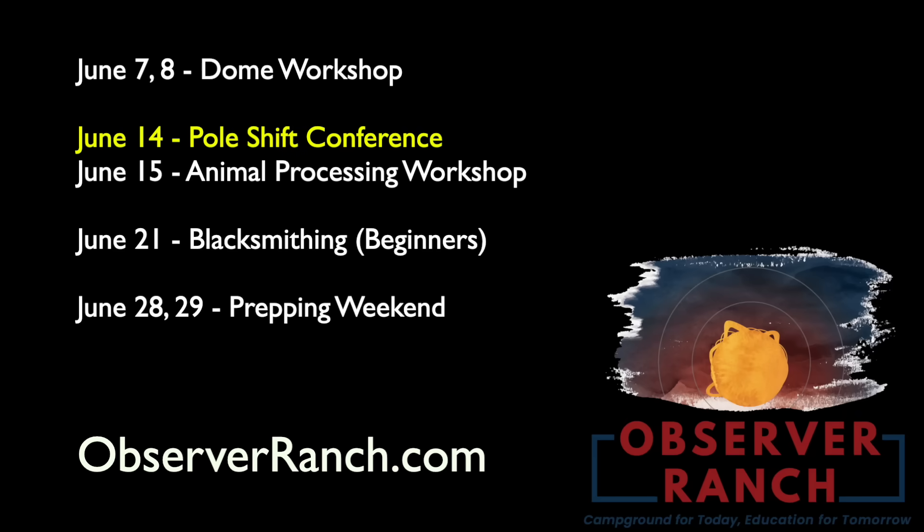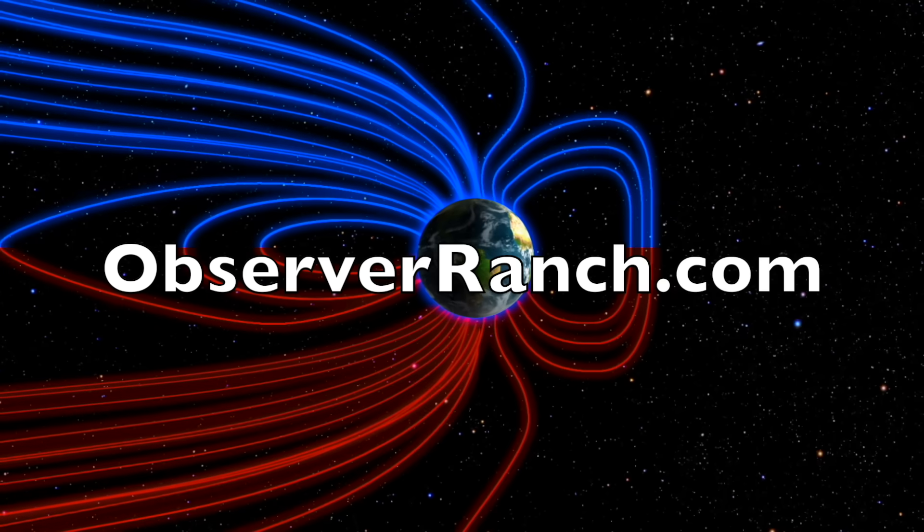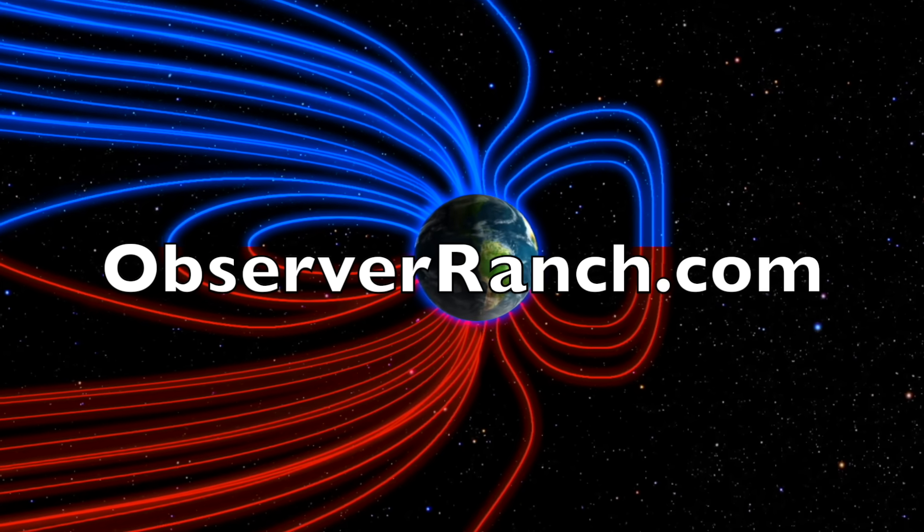Dome workshop this weekend at the ranch — I'll be out there tomorrow. Pole shift conference next weekend, prepper events the weekends after that. The conference repeats monthly with new updates, and don't forget observer speed dating end of July — time to find your prepper princess or post-apocalyptic warlord. Tactical training start of August. Lots happening at Observer Ranch the rest of the year — we can't wait to see you. It all starts at observerranch.com.